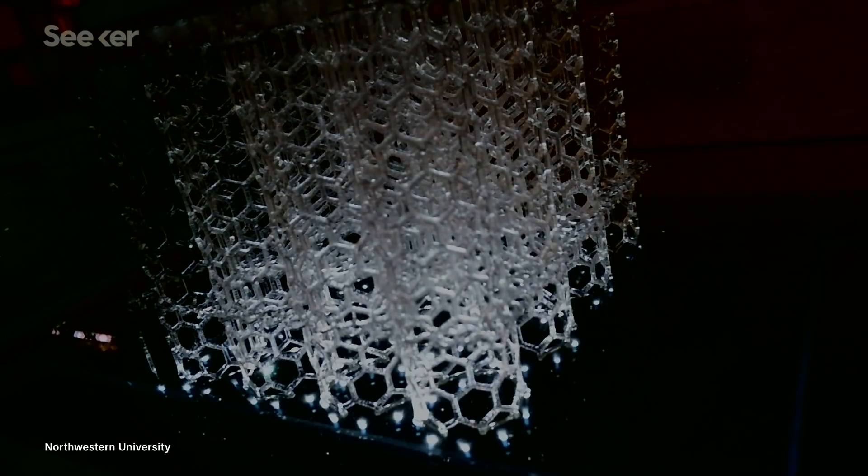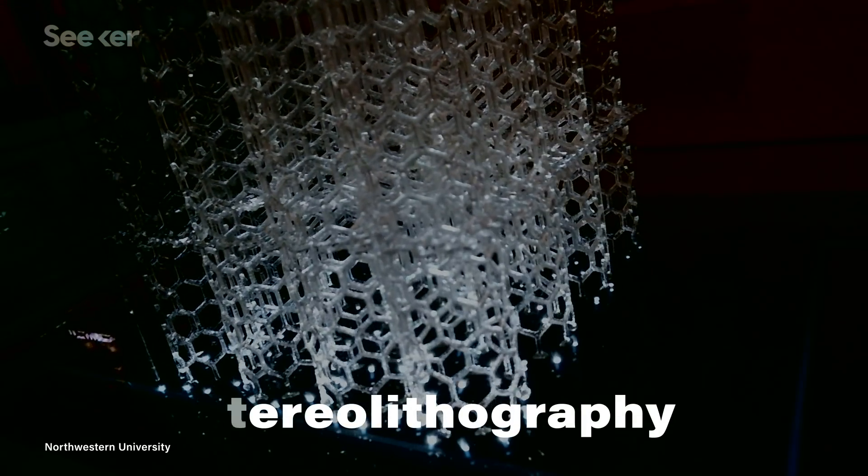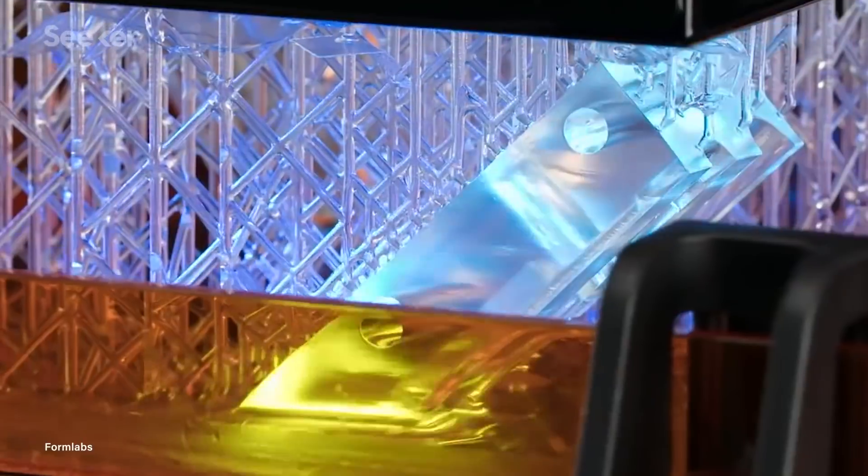Let's rewind a bit. This particular 3D printing process is called stereolithography, or SLA. SLA printing is considered one of the higher-end 3D printing technologies because the objects can have smooth, detailed features with obvious precision and can be made with a variety of materials.